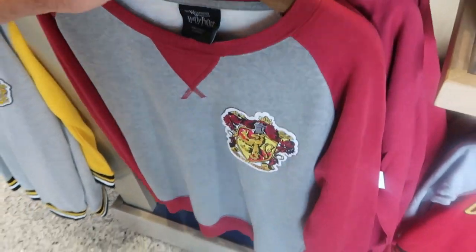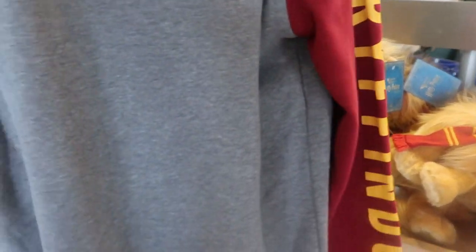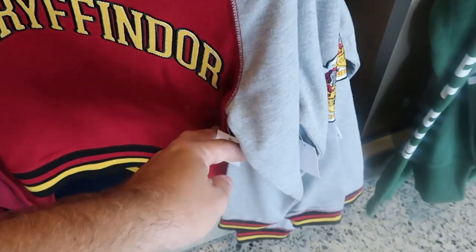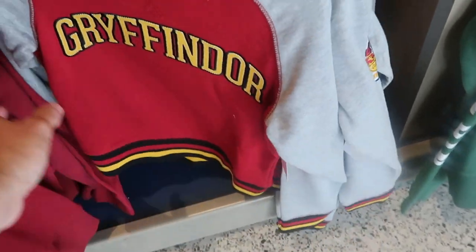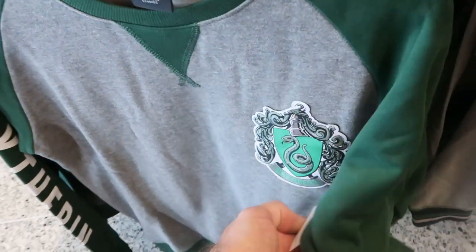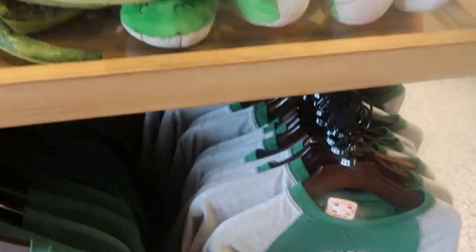Over here are those really awesome adult size pullover sweatshirts — the Gryffindor one is so cool, it says Gryffindor down the sleeve. I love these. I'm not seeing the price but they are really good quality. And they do have a kids version where Gryffindor is actually embroidered on there, plus the Gryffindor house crest version. Over here is the Slytherin version — the adult size with the Slytherin patch and Slytherin down the arm, then here's the one for the kiddos. Very soft pullover sweatshirts.